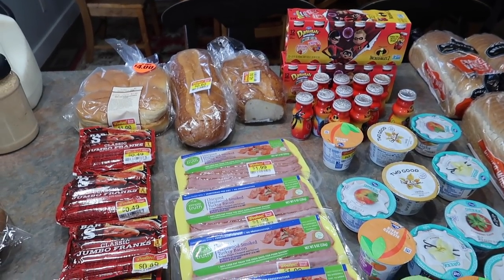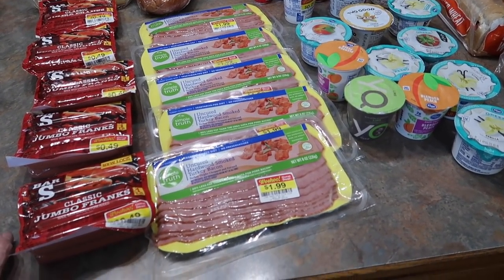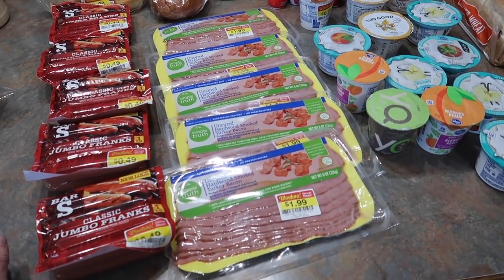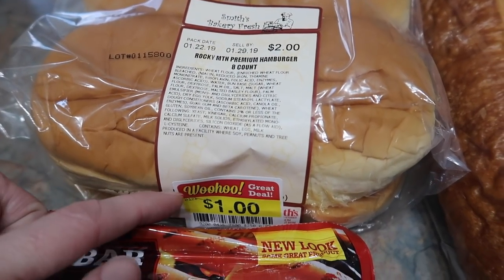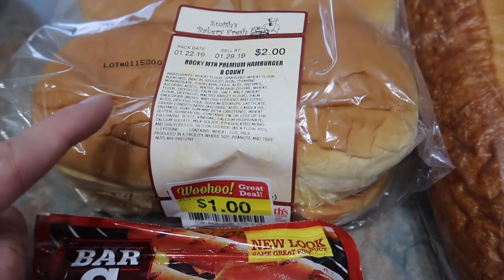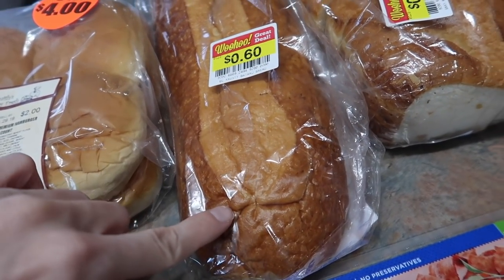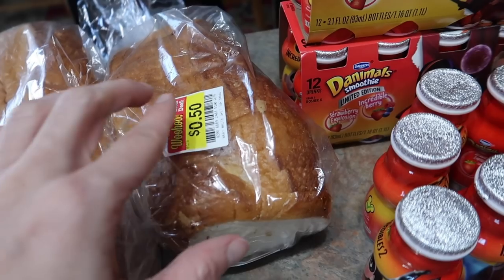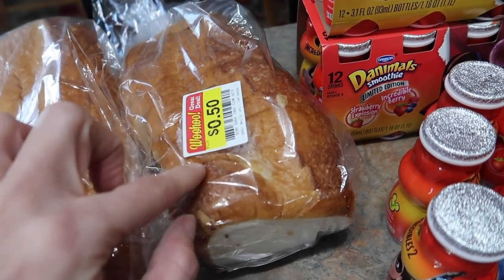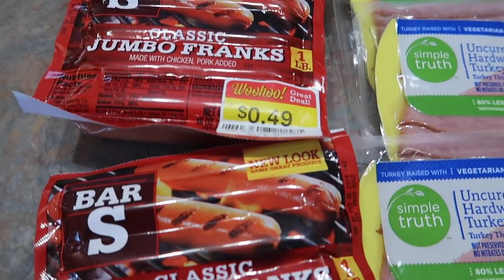Moving on over to Smith's — this haul looks absolutely random but don't worry, the meal plan will be at the end of this video. One package of clearance hamburger buns for a dollar — I still have turkey burgers in the outside freezer so that's what these are for. One loaf of French bread for 60 cents — you guys know I like to make my homemade pizzas out of these. And one loaf of split top white bread for 50 cents.